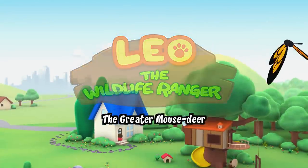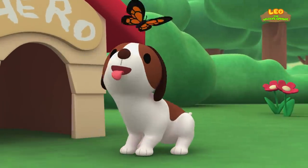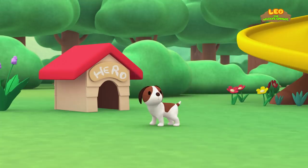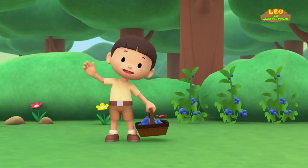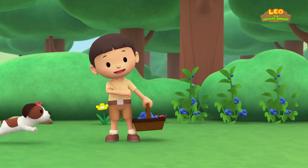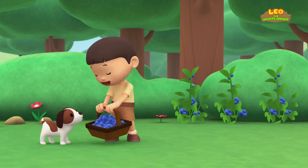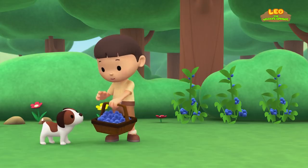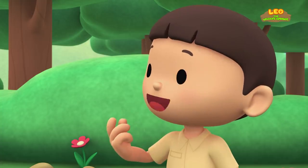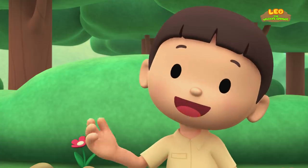The greater mouse deer! Hi, everybody! My name is Leo, and I am a junior ranger! And this is my puppy, Hero! I'm picking blueberries! Look how ripe they are! Mmm, and they taste really fresh and sweet! Let's pick blueberries together! It'll be fun!